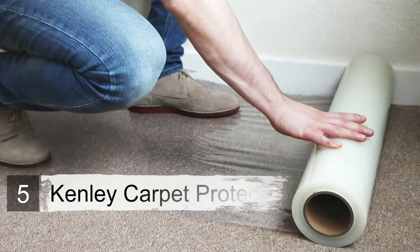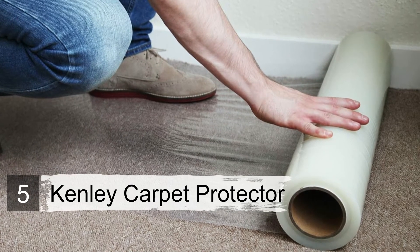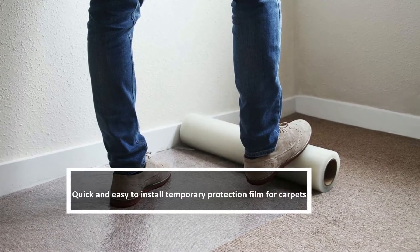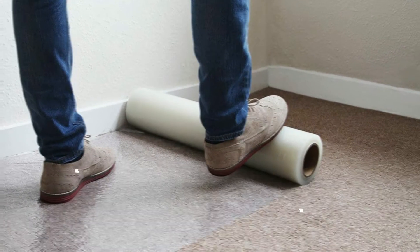Number five: Kenley carpet protector. Kenley is a brand synonymous with home improvement. This 200-foot roll is 36 inches wide — just lay it down and roll it out. The adhesive backing of the Kenley protector is good for up to 45 days. You may also be interested in some quality commercial carpet cleaners from our list — check them out.